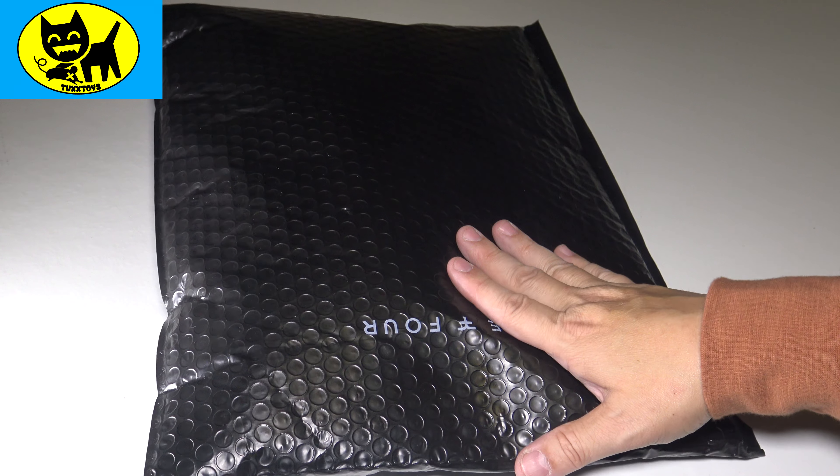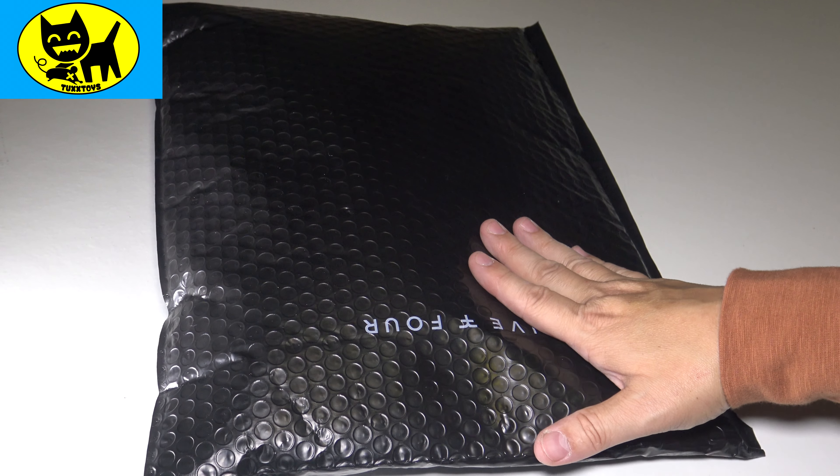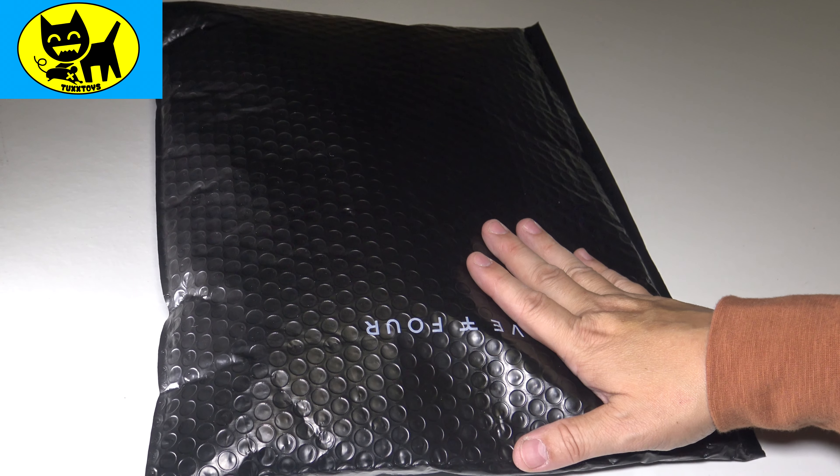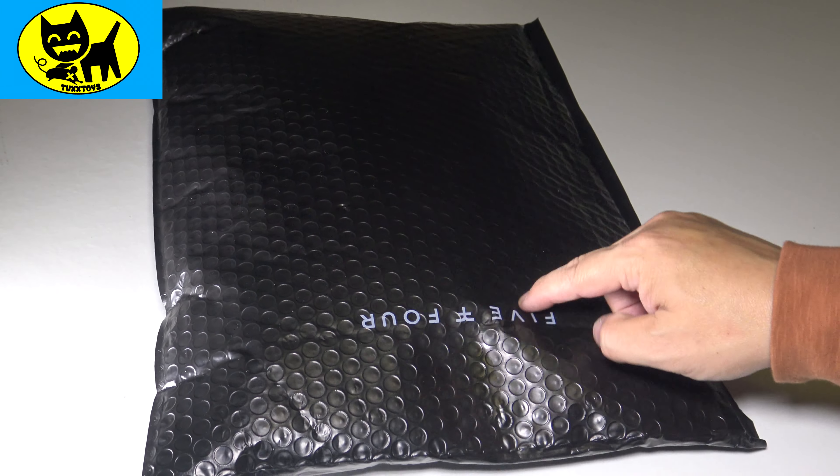I really honestly wear these guys' clothes a lot. I joke you not. If you see me out at cons or shopping, odds are I'm probably wearing some 5-4. So anyway, I am super pumped. Let's see what we have inside this package of 5-4.